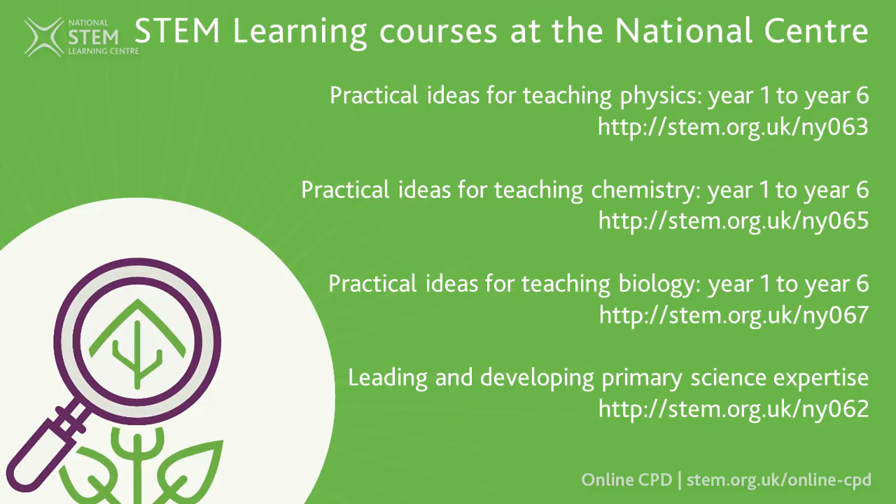Other places you can go for further training is to come on some of the STEM learning face-to-face residential courses we run from our national centre. There are a couple that look specifically at subject knowledge. Like the FutureLearn ones, we've broken them into chemistry, physics, and biology. There's also a general one where we're looking at science leaders and how they can develop their own subject knowledge and then impart that onto their staff and children.